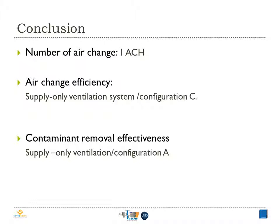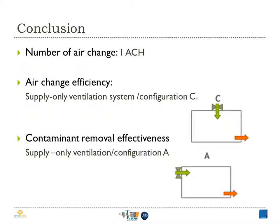As a conclusion, by evaluating the air change efficiency and contaminant removal effectiveness of supply-only ventilation and extract-only ventilation systems, the results show that one air change per hour can be a suitable air change rate for residential ventilation. In addition, the combination of SOV and configuration C seems to be the most efficient case in terms of replacing the air in the room, while the combination of SOV and configuration A is more adequate for removing contaminant released by occupants. The reason why the two indicators did not give the same tendency is that the behavior of air and pollutant are different, especially when the pollutant is not uniformly distributed.